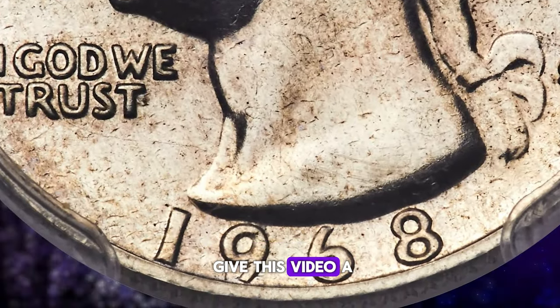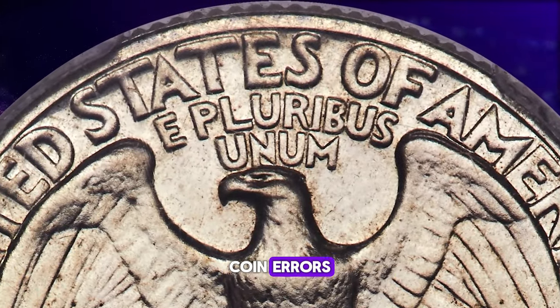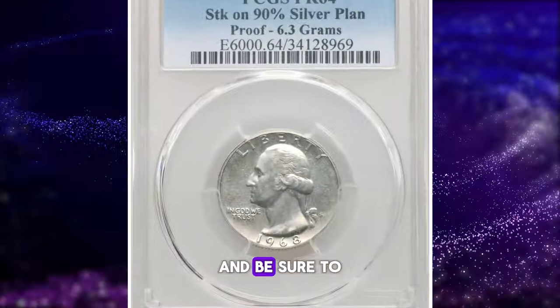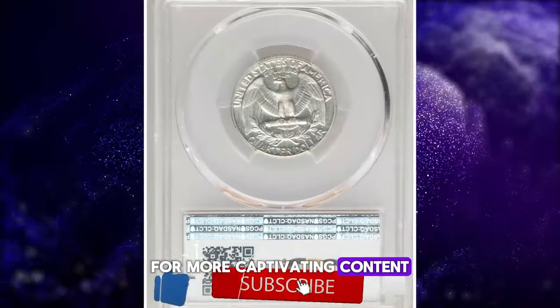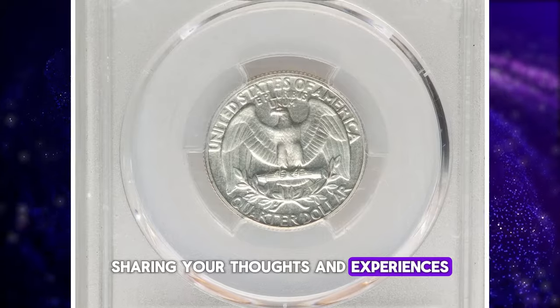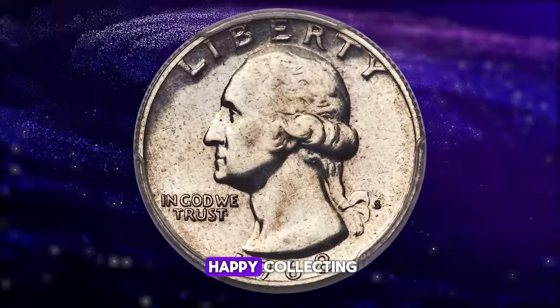Don't forget to give this video a thumbs up if you enjoyed learning about these fascinating coin errors. Share it with your fellow collectors and enthusiasts, and be sure to subscribe to our channel for more captivating content. Don't hesitate to leave a comment below sharing your thoughts and experiences. Thanks for watching, and happy collecting.